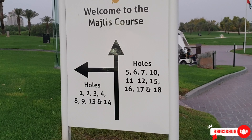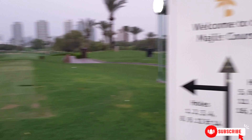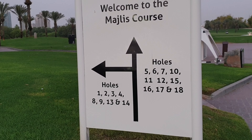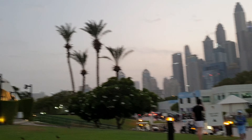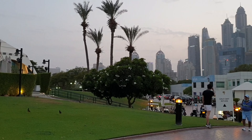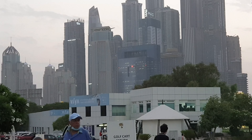These are the holes — 5, 6, 7, 10, 11 — going straight and also on the left. When you play, you need to book your course. Four people can go on one course at a time — they allow four people.